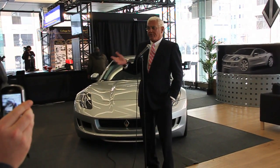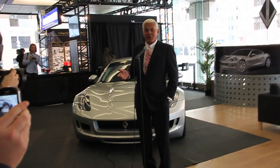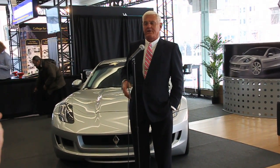As you can see, we have no show, no dancing girls, nobody dangling from ropes, no jazz guitarists, because this operation is focused purely on the cars.